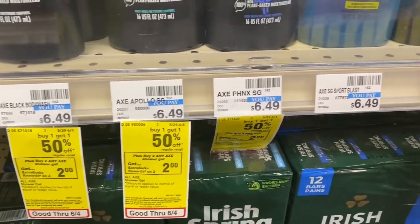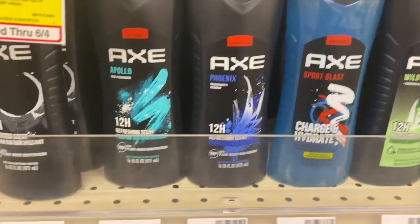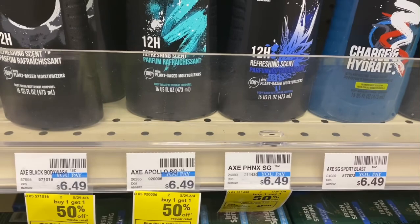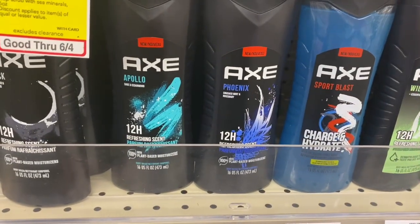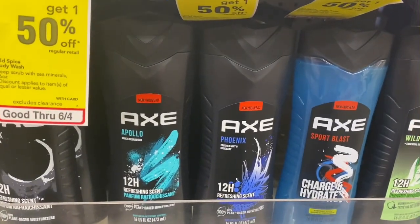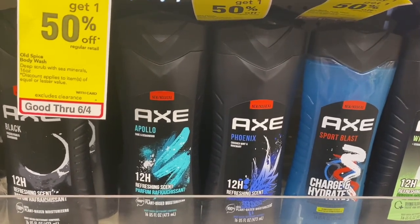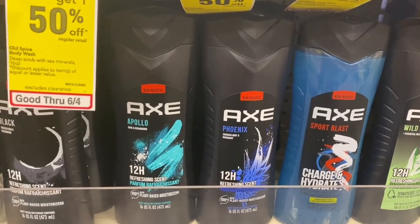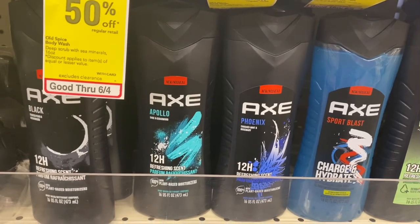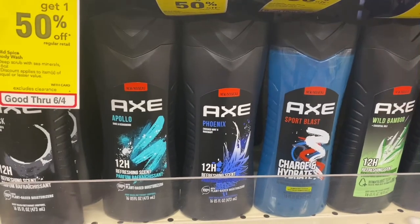My next transaction is the AXE shower gel deal — when you buy one, earn back a $2 Extra Buck, limit of one, and there's also a buy one get one 50% off. I'm going to pick up two AXE shower gels priced at $6.49; the second one comes to about $3, totaling around $9.73. I have a $3 off two AXE digital coupon, a $4.50 off two AXE shower gel CRT, and a $3 Dove CRT that's attaching to the AXE body wash — so this is going to be free!